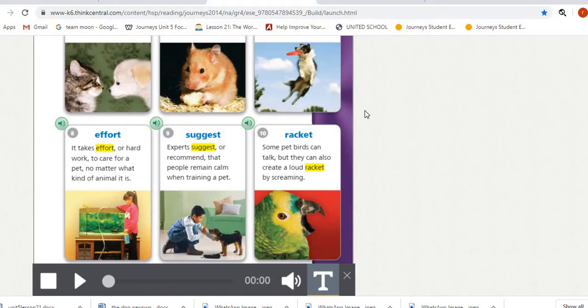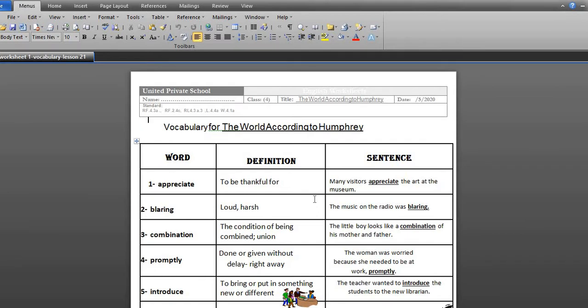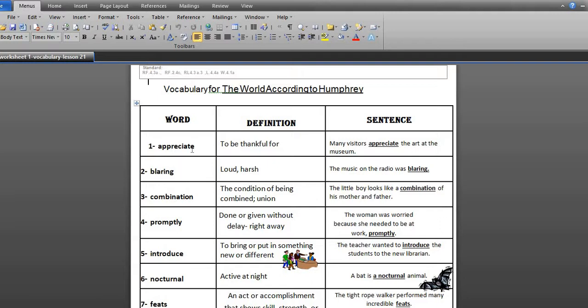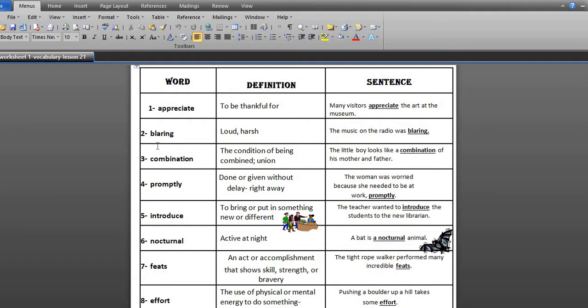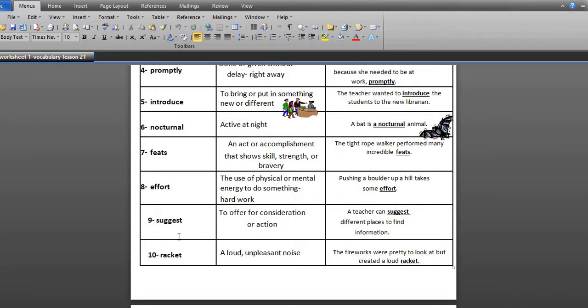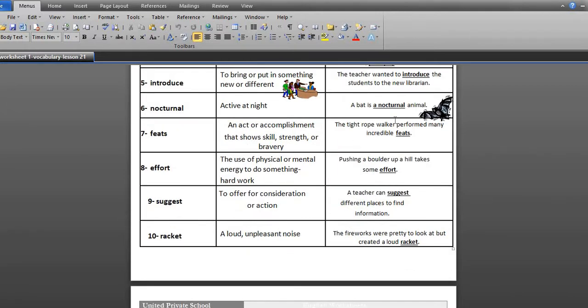Now let's start with worksheet one — vocabulary. You can see the word, definition, and sentences. Appreciate means to be thankful for or to value. An example sentence: many visitors appreciate the art at the museum. The worksheet also covers blaring, combination, promptly, introduce, nocturnal, feats, effort, suggest, and racket with their definitions and example sentences.